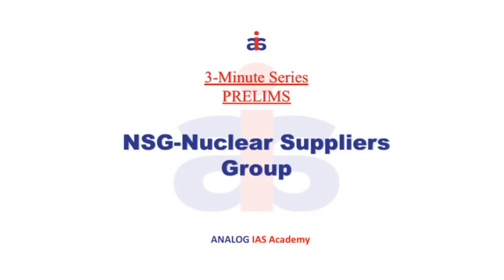Hello everyone, welcome to the new 3-minute series for prelims. In this video, we will be discussing about Nuclear Suppliers Group, i.e. NSG.